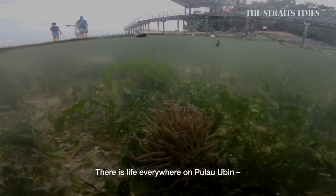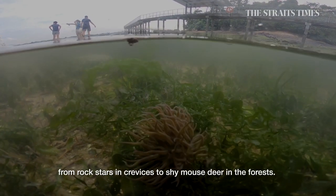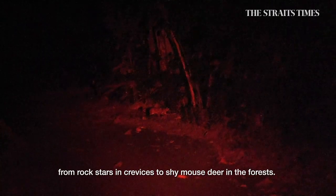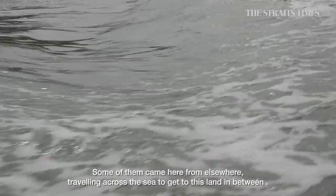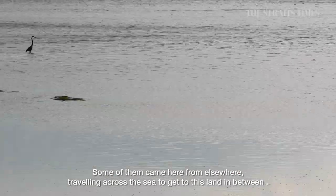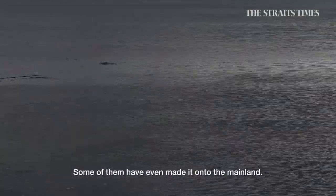There is life everywhere on Pulau Ubin — from rock stars in crevices to shy mouse deer in the forests. Some of them came here from elsewhere, travelling across the sea to get to this land in between. And where the habitats are, so the animals will be. Some of them have even made it onto the mainland.